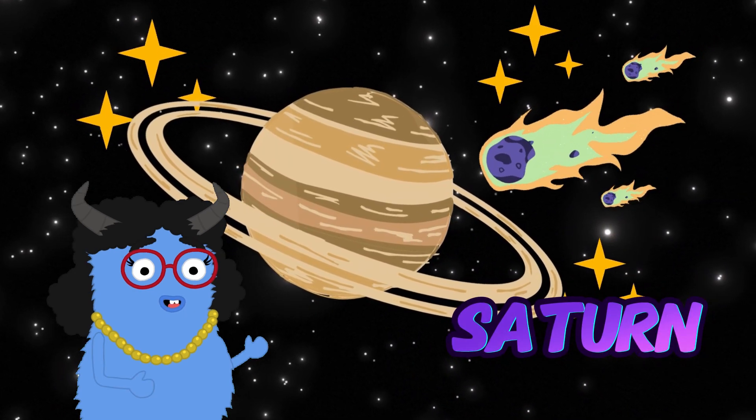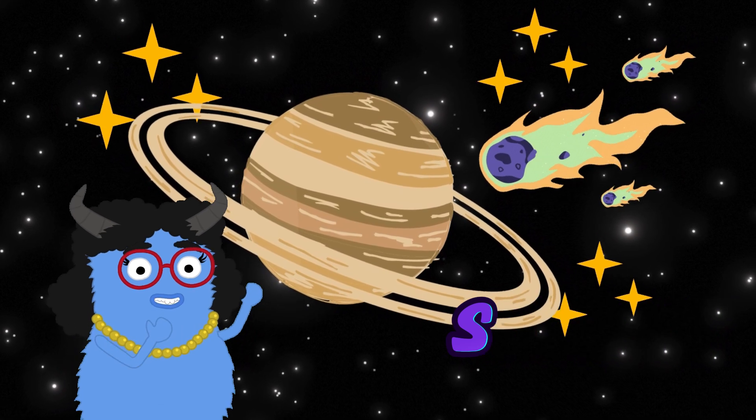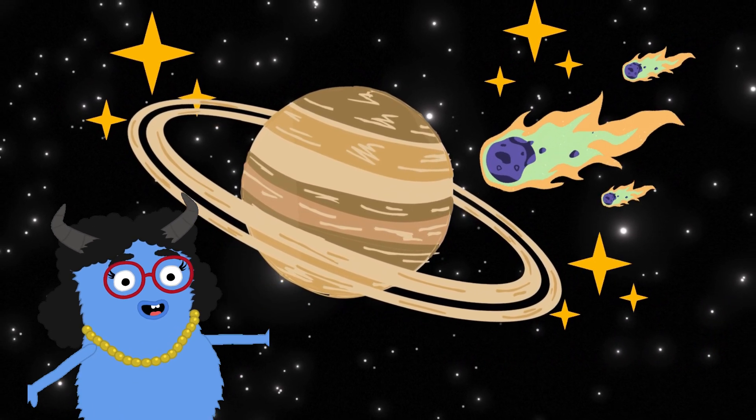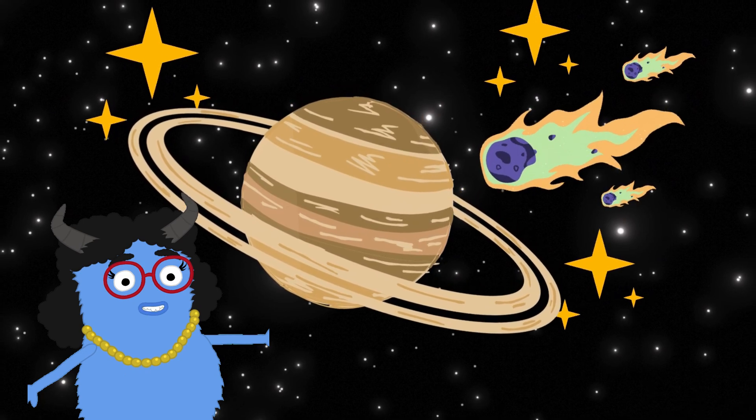Look at Saturn and its stunning rings. Saturn is another gas giant and it has lots of moons.